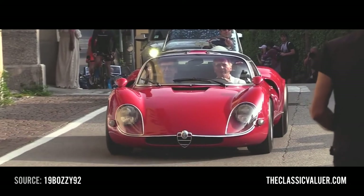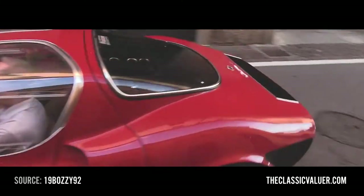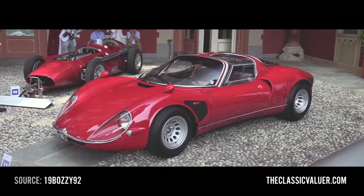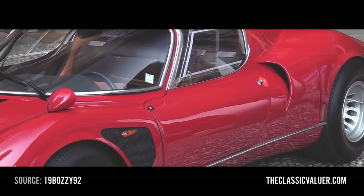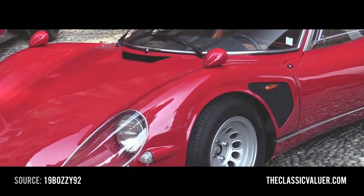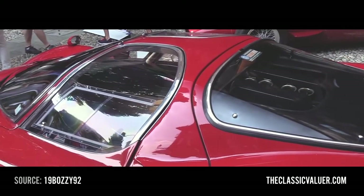The Alfa Romeo 33 Stradale — maybe the most beautiful car ever made. 18 of them were built and they were very, very expensive: six times the price of an average car, and 20% more than a Miura back in the day. They don't come on the market very often. Estimated values are around 10 million dollars, but no one knows for sure. Fun fact: the early cars have twin headlights, the later cars have single headlights.